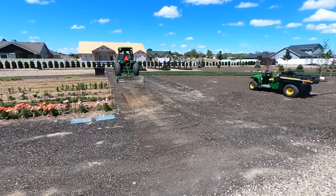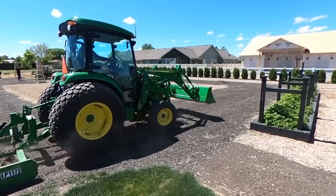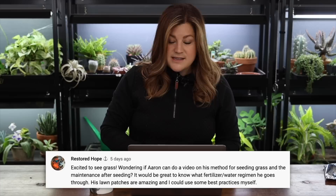Restored Hope said they were excited to see the grass — and you should see it right now, it is so gorgeous. There's a really thick green haze over the whole area. A viewer was wondering if Aaron could do a video on his method for seeding grass and the maintenance after seeding. There were a lot of people wanting to know, like if you put fertilizer down before seeding.